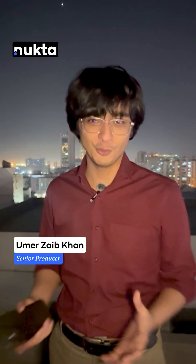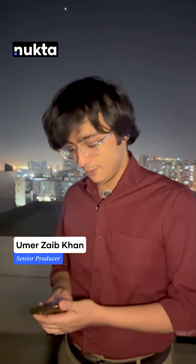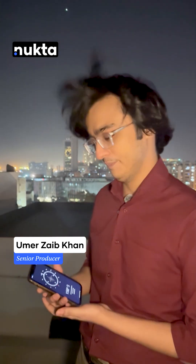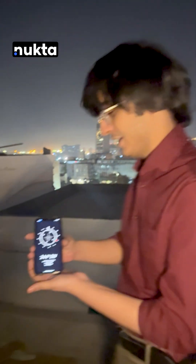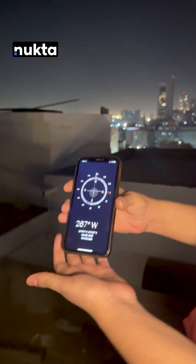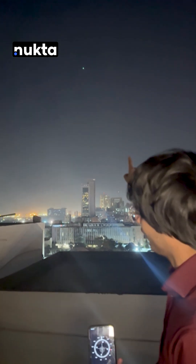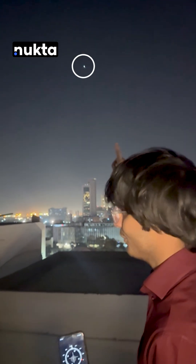We're on the roof and I'm going to show you how to find the planets in the night sky. The first thing you need to do is take a compass on your phone, and with the compass you need to face west. As you can see, the compass is pointing exactly west and we're going to look directly up and see the brightest object in the night sky right now — that is Venus.